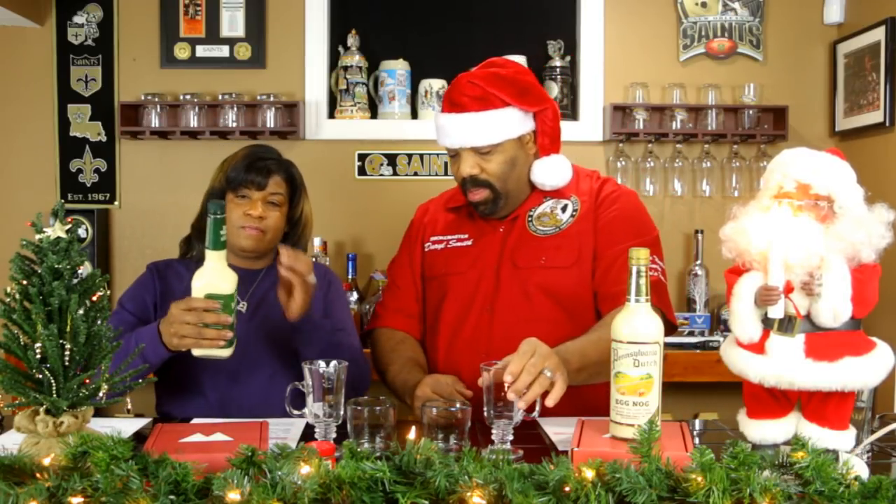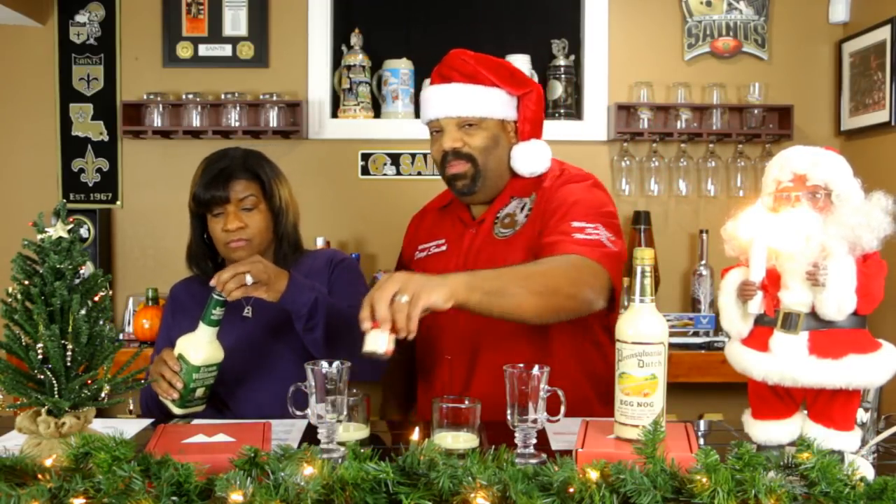Let's go ahead and do the taste test — we'll start with Evan Williams. We'll use these little glasses, just enough to taste. Now, both of these say you're supposed to serve them chilled, maybe over ice with a little whipped cream and some nutmeg. Honestly, I've always liked my eggnog warm — warm with a little brandy or cognac, it really intensifies the alcohol flavor.